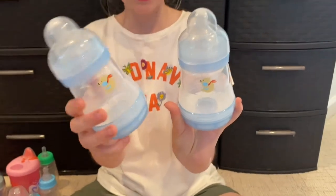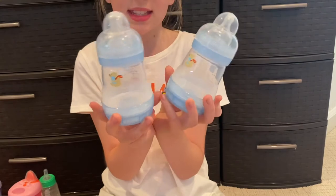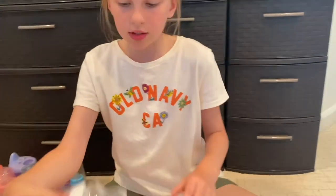Then I have some MAM bottles — I'm pretty sure that's how you pronounce it. They have bears on them and I usually use these for Wyatt because they fit really nicely in his mouth and he really likes them.